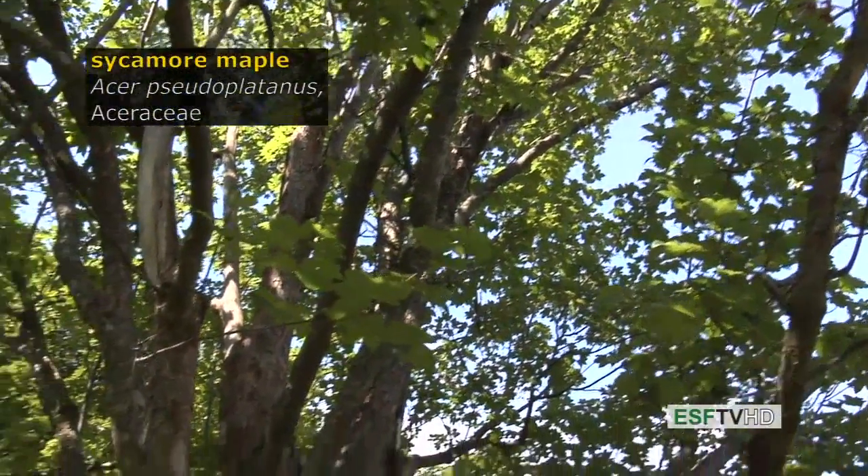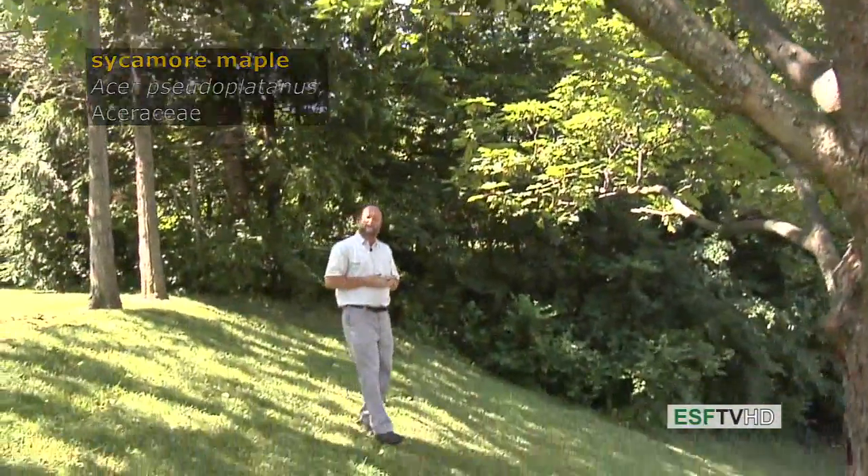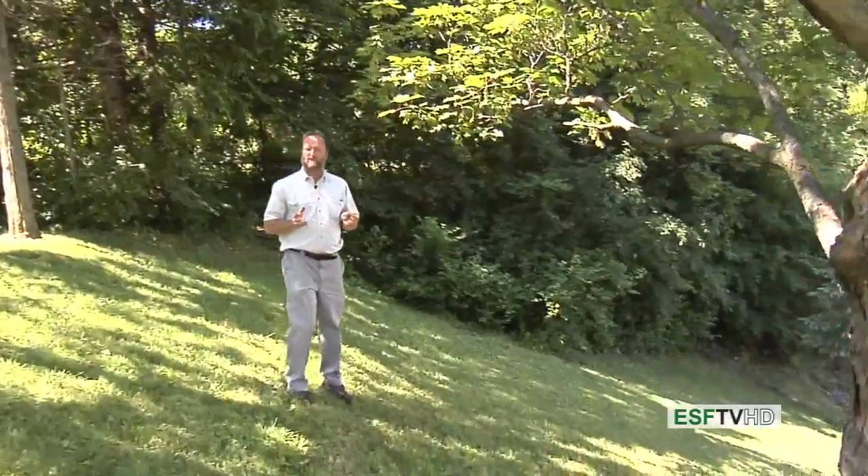The sycamore maple of Great Britain, Acer pseudoplatanus, is widely planted in the eastern United States where it has escaped cultivation.